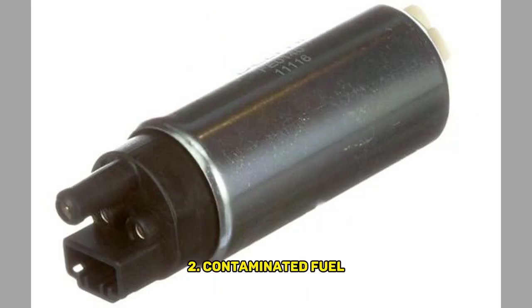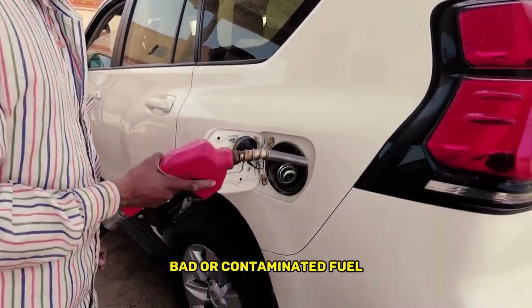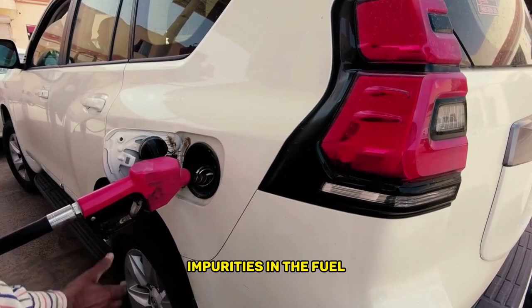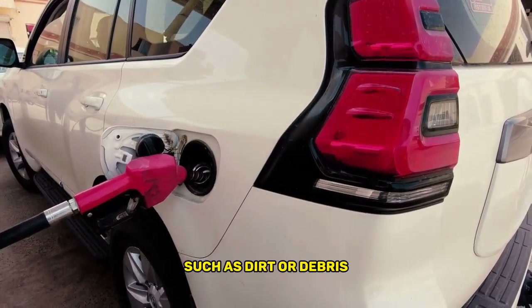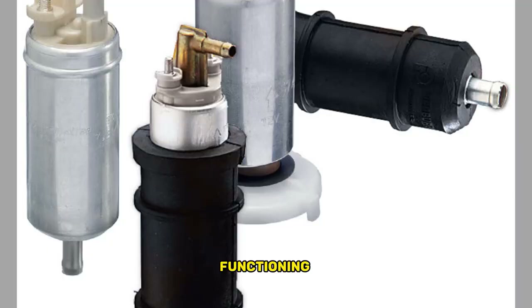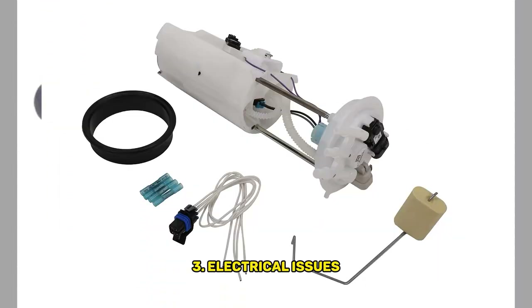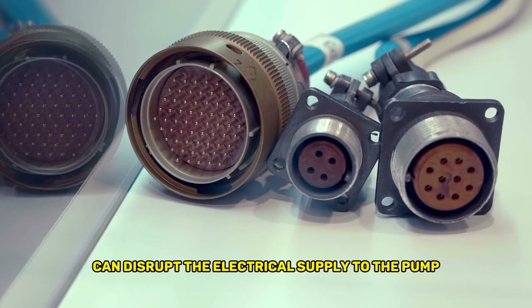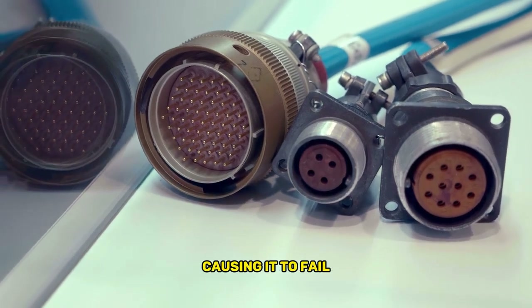Second, contaminated fuel: bad or contaminated fuel can damage the fuel pump. Impurities in the fuel, such as dirt or debris, can clog the fuel pump and hinder its proper functioning. Third, electrical issues: faulty wiring, blown fuses, or a malfunctioning fuel pump relay can disrupt the electrical supply to the pump, causing it to fail.